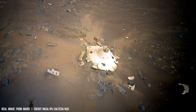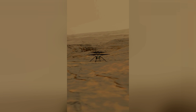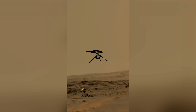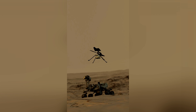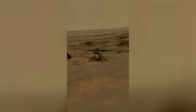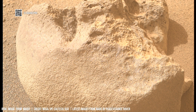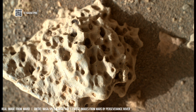Second-generation Ingenuity's energy requirements are met by a solar panel array that converts sunlight into electricity. The helicopter's lightweight carbon-fiber frame enhances its durability and efficiency in the Martian environment.